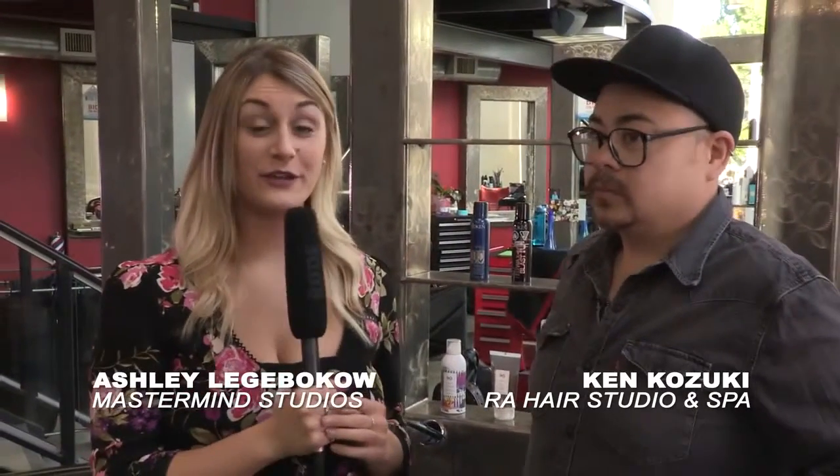Hi, I'm Ashley from Mastermind Studios and today I'm with a special guest. Could you please introduce yourself? I'm Ken Kazuki from Raw Hair Studio and Spa. And what did you want to talk to us about today?